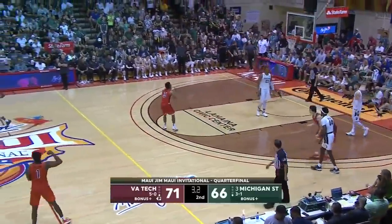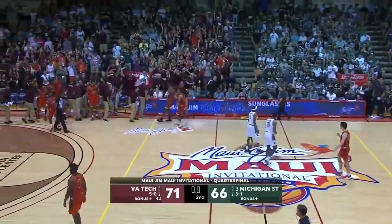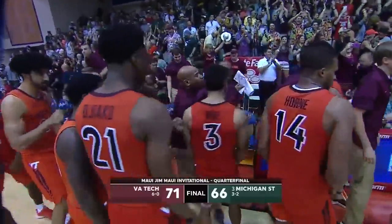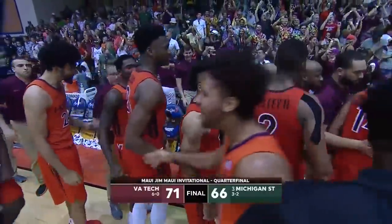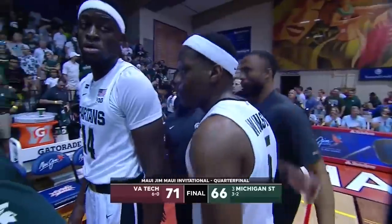What a win for Virginia Tech! Mike Young with an enormous win as the Hokies pull off a big time upset and defeat Michigan State here in the first round of the Maui Invitational. Who saw this one coming?